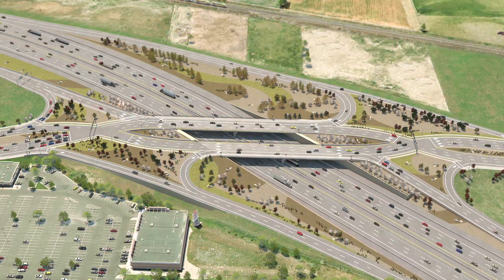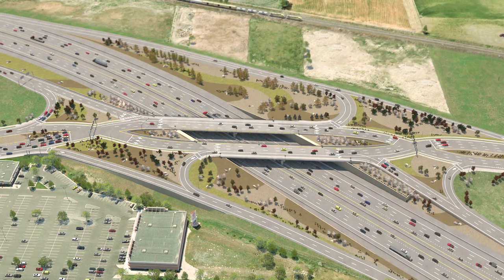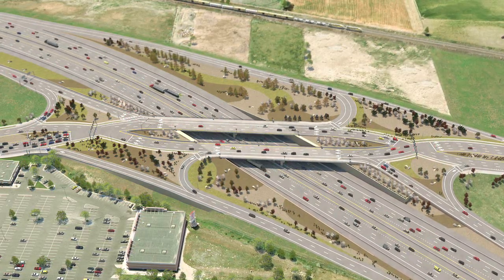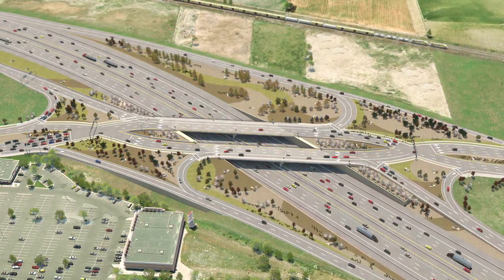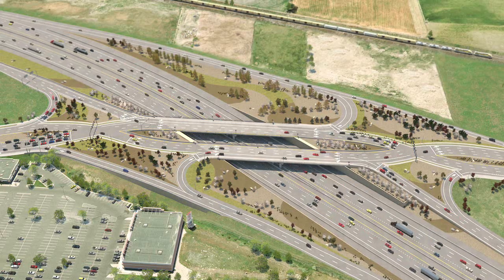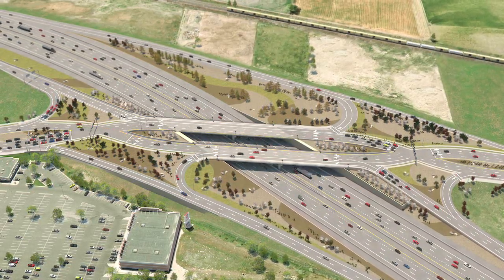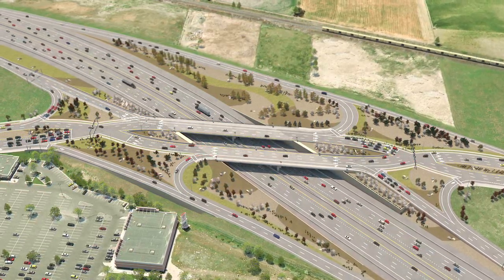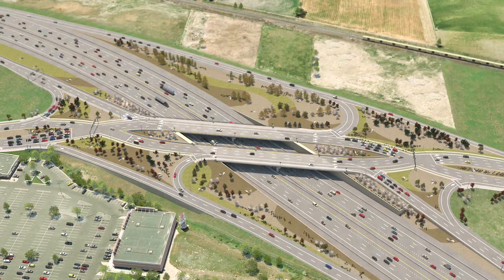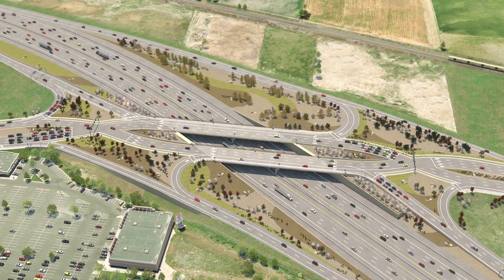Inspired by a European design, the first American DDI was recently opened in Missouri, and other DDIs will soon be constructed in other parts of the United States. Although different kinds of interchanges were considered for this location, UDOT believes that the DDI is the right choice for American Fork Main Street, because it can be built more quickly, it will cost less, and it will function more safely and efficiently than other possible options.